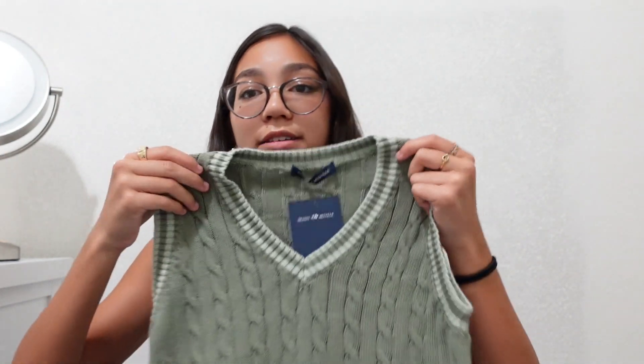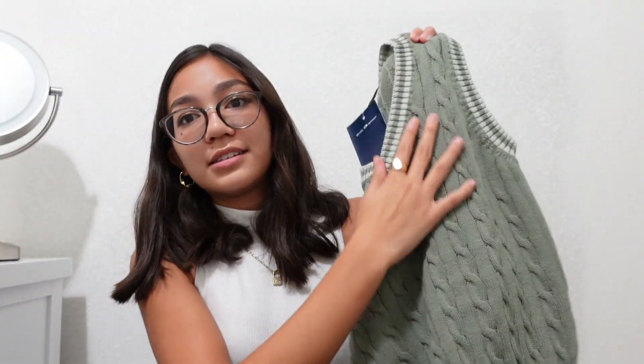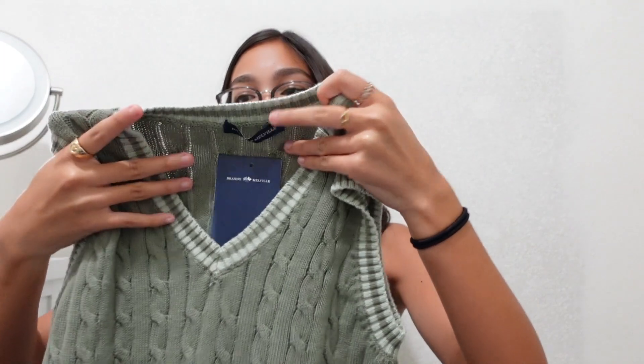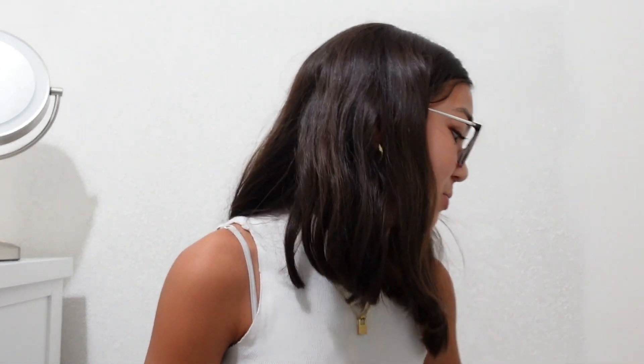They have so many sweater vests — all different colors like red, blue, white, brown, and gray — but I got this sage green one. It's kind of a sage color and I like it a lot. It has a nice trimming on the sleeves and the collar. It was $26. Also it smells really good — not bad at all. The other clothes don't smell like that, so I don't know.